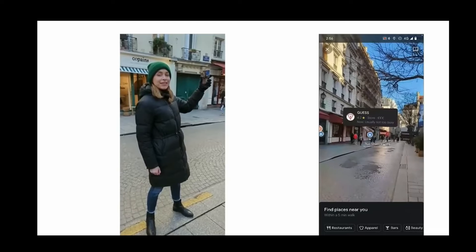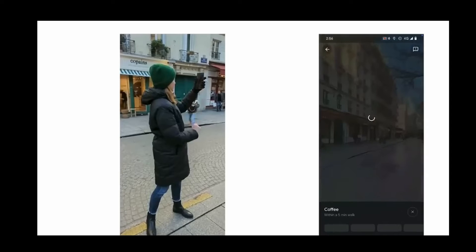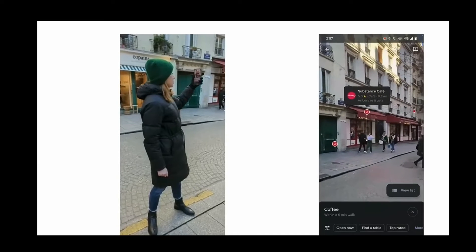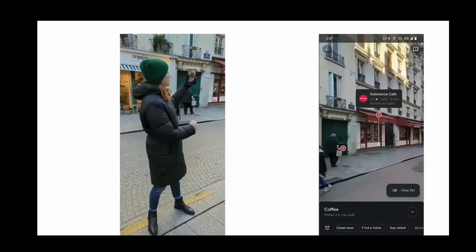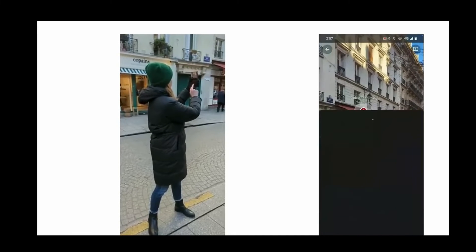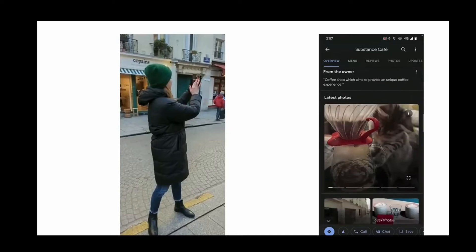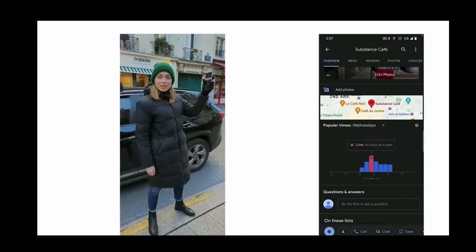Looking at coffee shops specifically, there are a few good options right around here. She's able to see if these places are open, if they're busy right now, and if they're highly rated. One looks pretty good with a high star rating — and it's not too busy right now — so she heads over to grab an espresso.